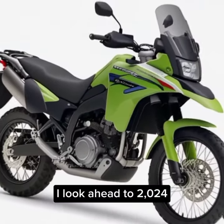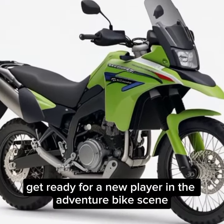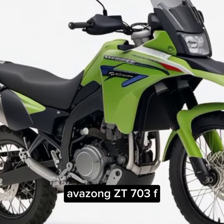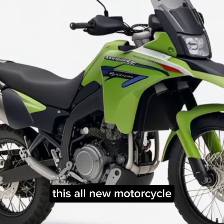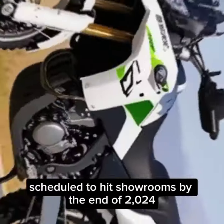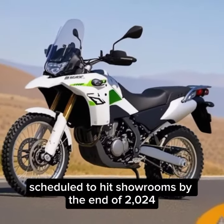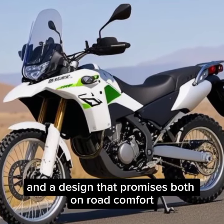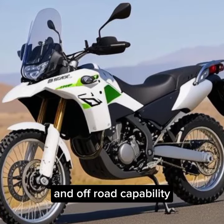A look ahead to 2024. Get ready for a new player in the adventure segment: the Zontz ZT703F. This all-new motorcycle, scheduled to hit showrooms by the end of 2024, boasts a powerful three-cylinder engine and a design that promises both on-road comfort and off-road capability.